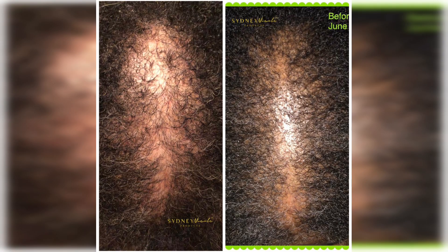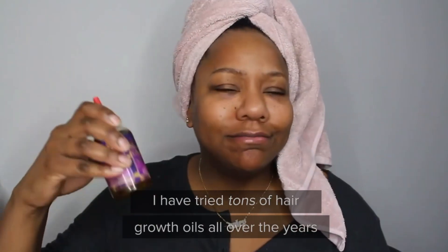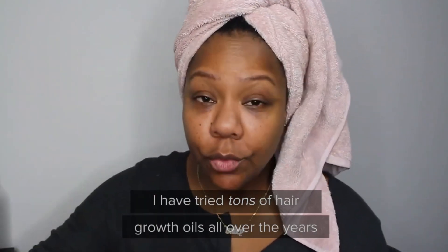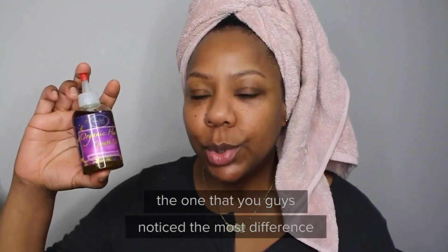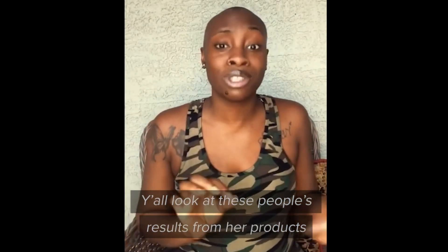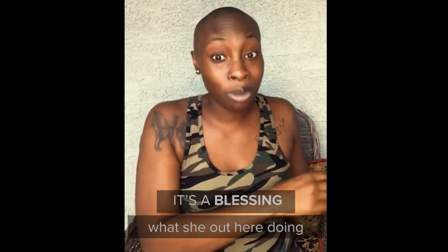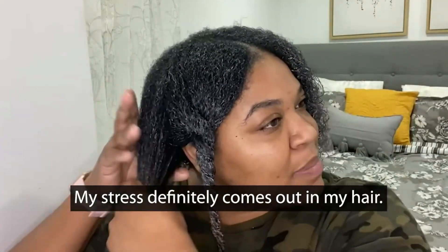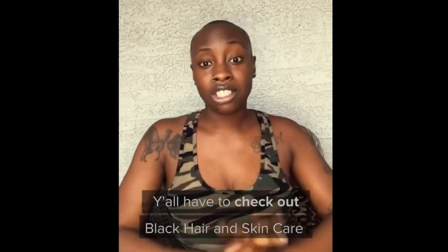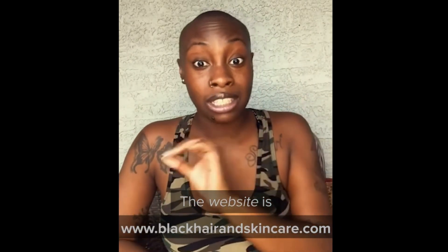If you want a personal consultation, make sure you visit blackhairandskincare.com and comment below what you think of the results. I have tried tons of hair growth oils over the years, but this is the one you guys comment on the most — the one where you noticed the most difference. Look at these people's results — it's a blessing what she's out here doing. I am so shooketh! My stress definitely comes out in my hair. It feels really soft. You all have to check out Black Hair and Skincare at www.blackhairandskincare.com.